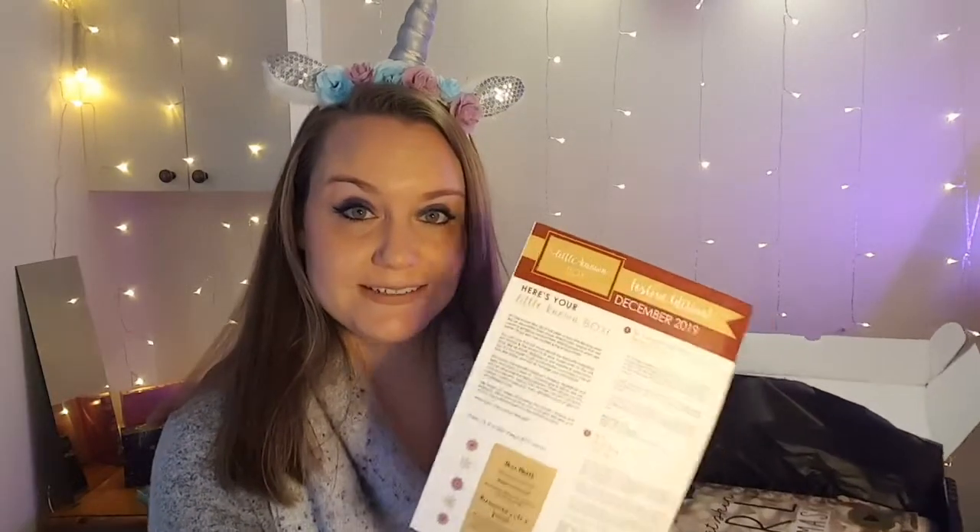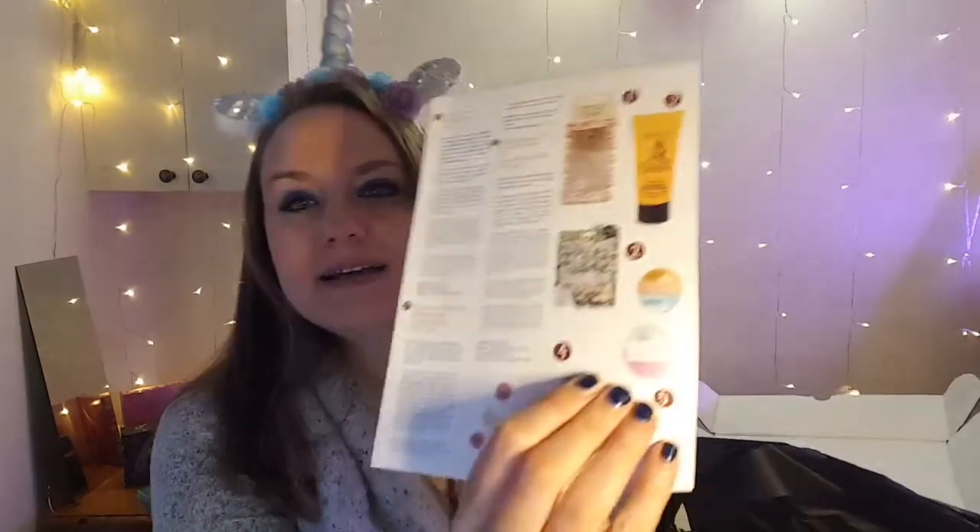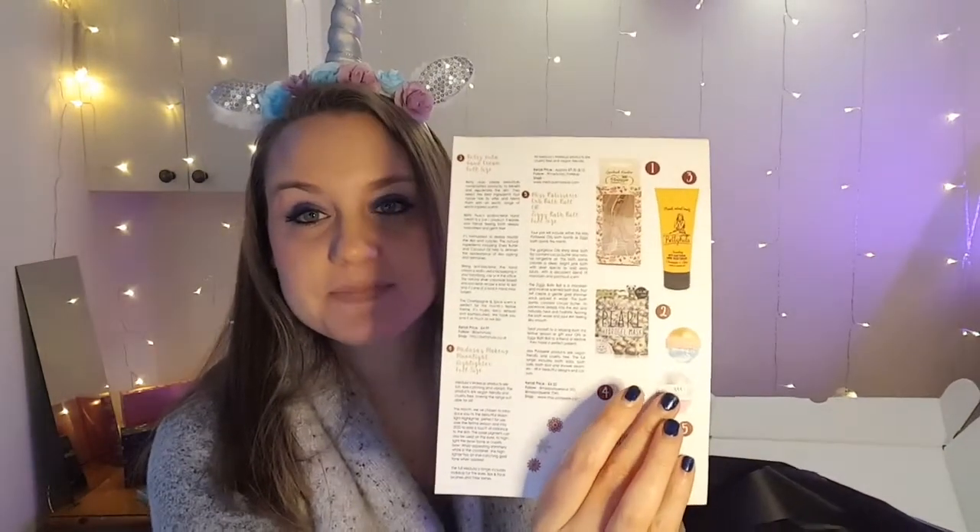That was the December ScrawlrBox — I haven't received the January one yet, but hopefully I can make a drawing video with that one. Next, I want to quickly share the Little Known Box from December. The theme was the Festive Edition. It came with a bath bomb, which I used pretty much right away after getting back from my trip to Colorado for Christmas. I got a pink one with silver on top — it took a little work to clean the silver from the bathtub, but it smelled really nice and felt like a great moisturizing bath bomb.